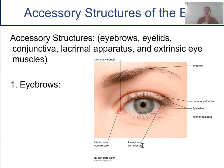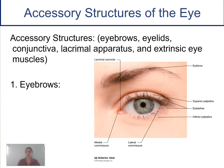We're going to start with the accessory structures of the eye — the things you see pretty quickly when you look at someone. We're looking at the eyebrows, the eyelids, the conjunctiva, the lacrimal apparatus, and some of the eye muscles.